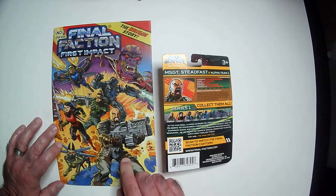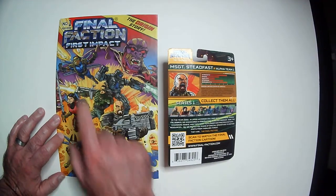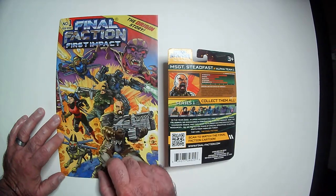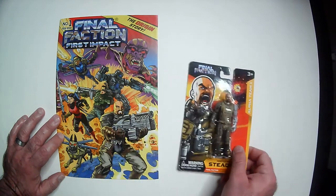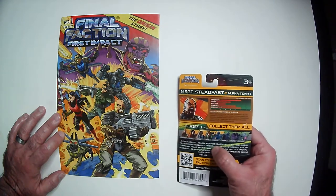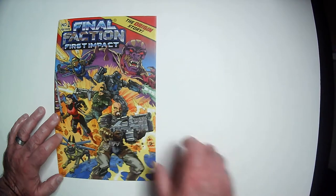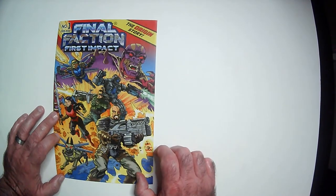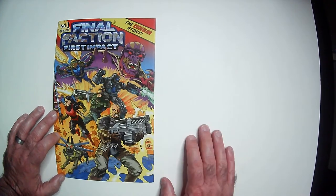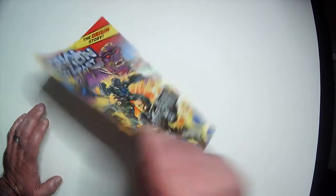On the cover here we have Steel — I mean Shift — Steel, Rude. I think this is the ACRM robot, and then of course Master Sergeant Steadfest, and the dog. He might have been Series 2. So this is the Final Faction First Impact comic. You can get it at Dollar Tree for $1.25. If you like this kind of thing, I think it's worth picking up.